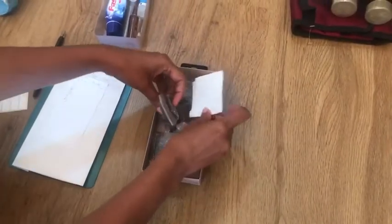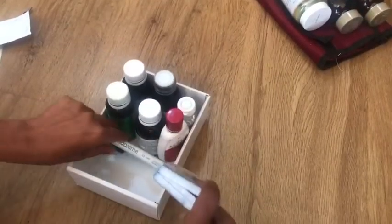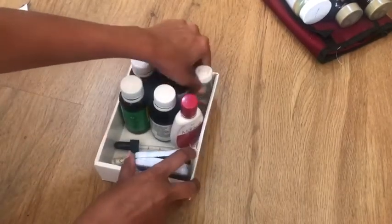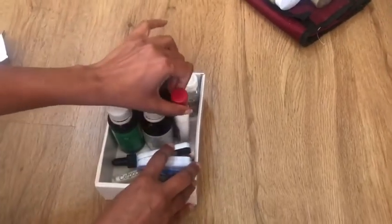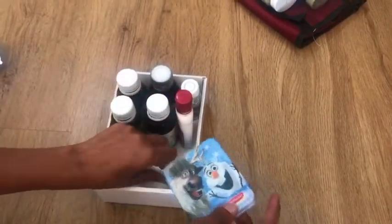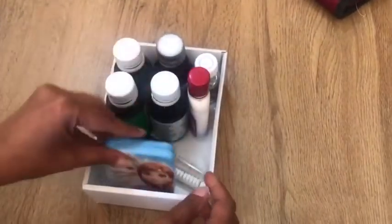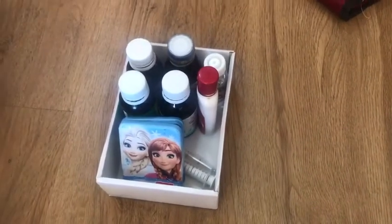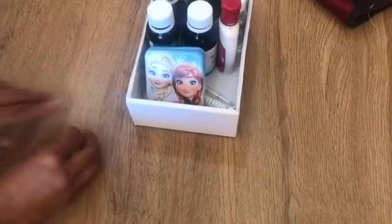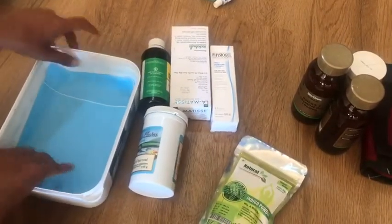It's always better to use a separate box for kids' medicines. All the cough syrups, paracetamol, and medicines we use for our daughter — along with the measuring droppers — go into one box. There's also a cute box for storing her colorful plasters. You can label this box with her name too.